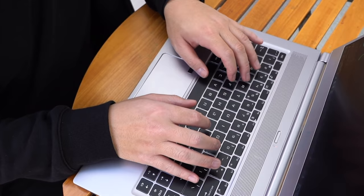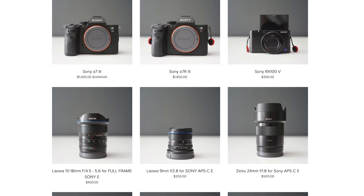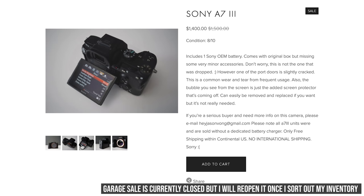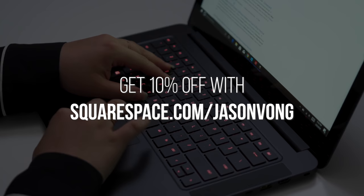I'd like to thank Squarespace for sponsoring a portion of this video. You guys already know Squarespace — it's an all-in-one platform to create a website, but what's not often highlighted are the e-commerce tools. I personally used it to create my own little camera gear garage sale page to sell used cameras and lenses. It was easy to set up a clean product display page, set prices and discounts, and it automatically keeps track of inventory when something is sold. It also integrates universal payment options like PayPal, Square, and Stripe so buyers can purchase securely. Go to squarespace.com/JasonVong to get 10% off your first website or domain.